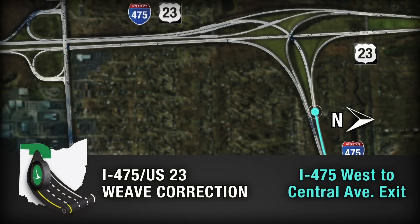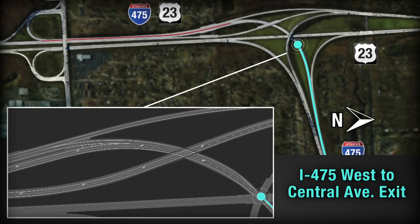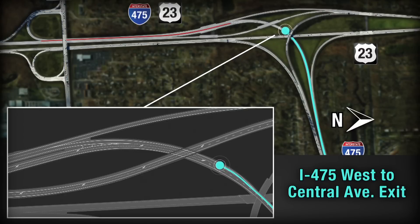After the project is complete, motorists wanting to exit at Central Avenue from westbound 475 will continue past the U.S. 23 north exit to Ann Arbor on the right. A new exit will take drivers to a collector road leading to the Central Avenue ramp. There will be a barrier along the collector road immediately to your left, preventing access to the southbound through lanes.